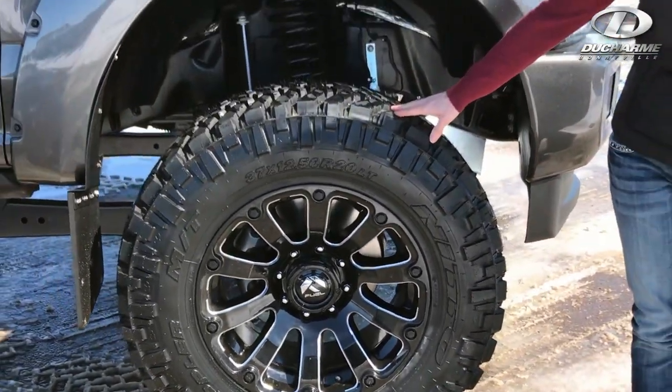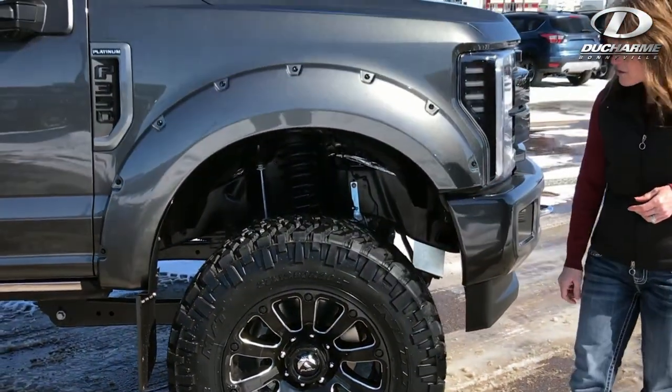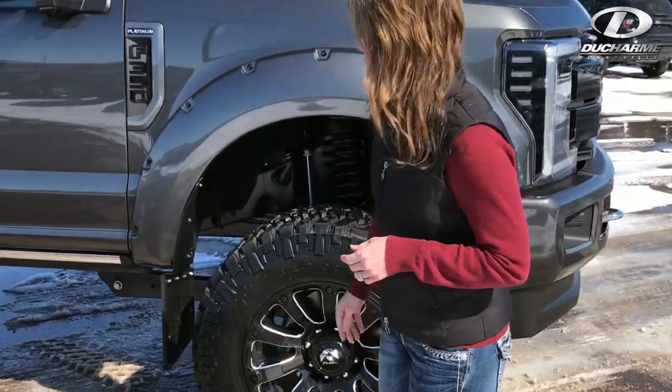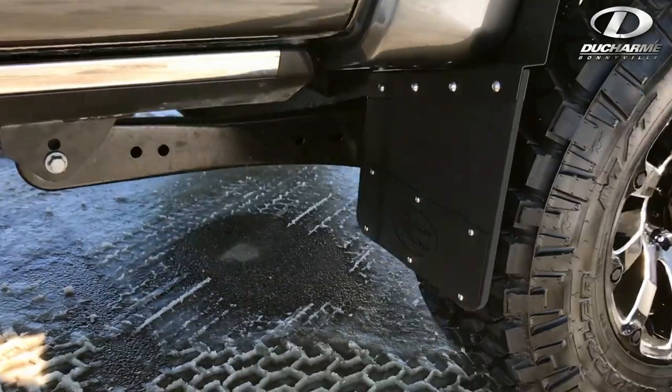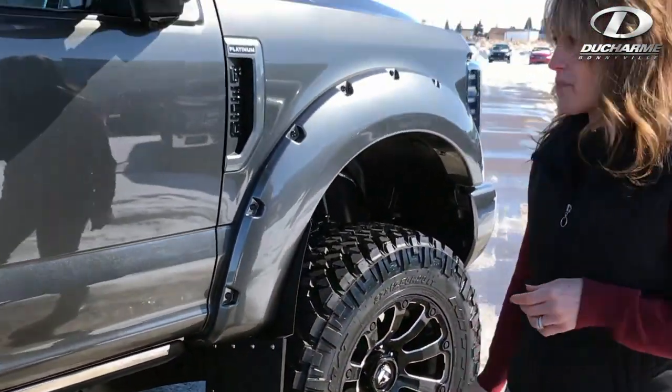We've got some 37-inch Nitto Trail Grappler tires, which are super aggressive for this truck. We've got some bulletproof mud flaps, which are offset just a little bit just to prevent from rubbing.